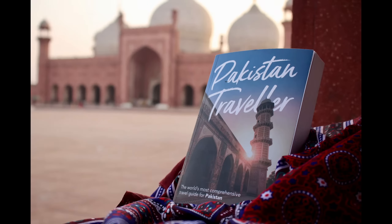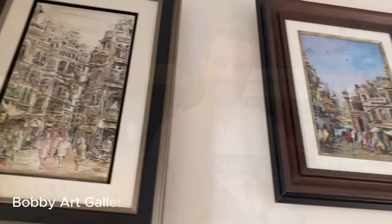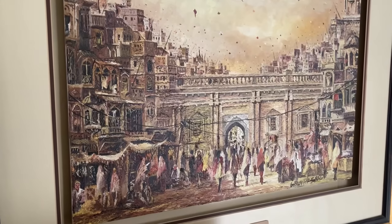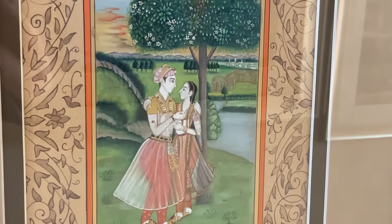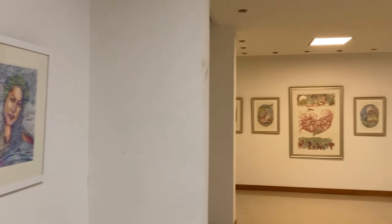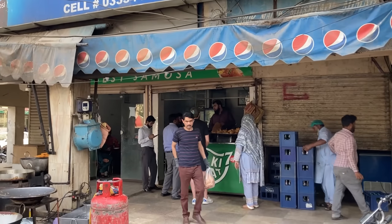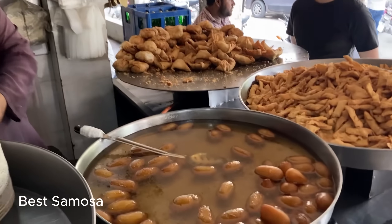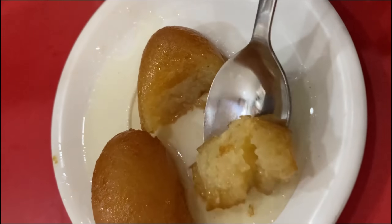Pakistan Traveler is available as a paperback or as an e-book, and you can get your copy today by following the link in the video description below. The back streets around MM Alam Road hide some lovely galleries too — stop by if you're interested in picking up some local art. You'll find traditional and contemporary, painted and sculptural. Ghalib Market, just off MM Alam Road, is also home to Lahore's best gulab jamun, served hot and in syrup at an old canteen-style eatery.